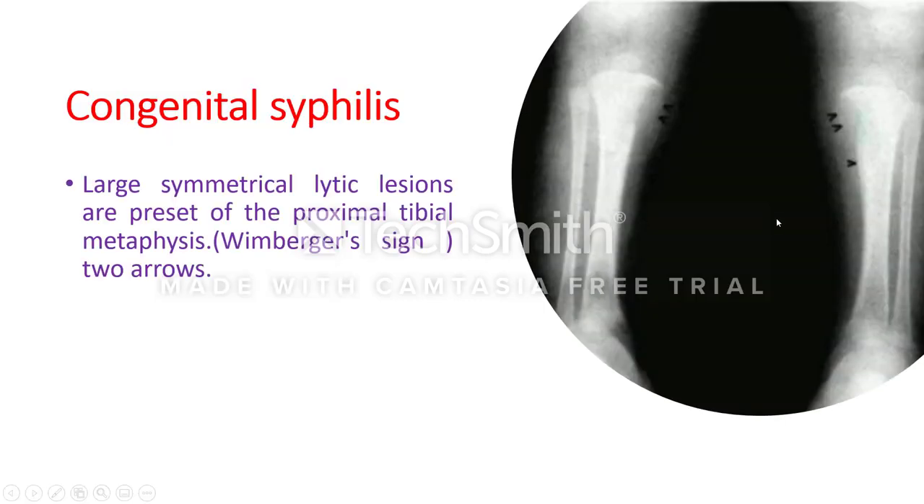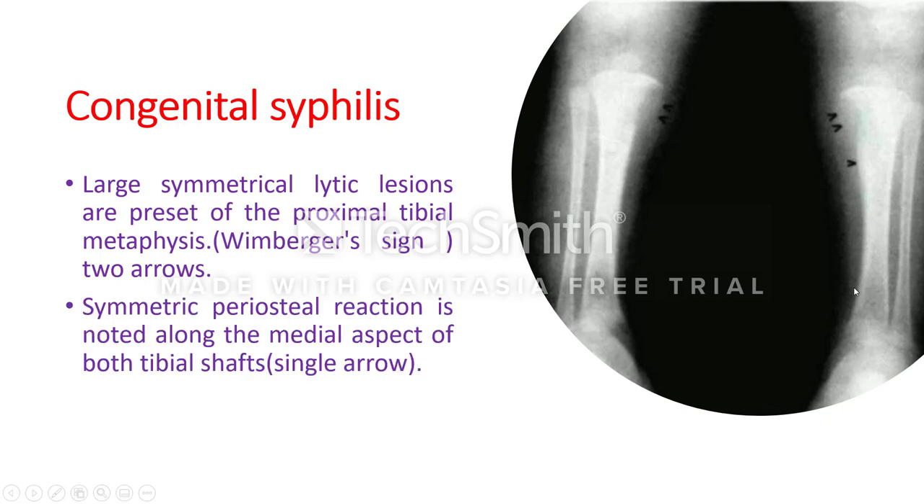Here also is the Wimberger sign — note the medial side of both proximal tibias indicated by two arrows, and the single arrow pointing to periostitis and new bone formation.